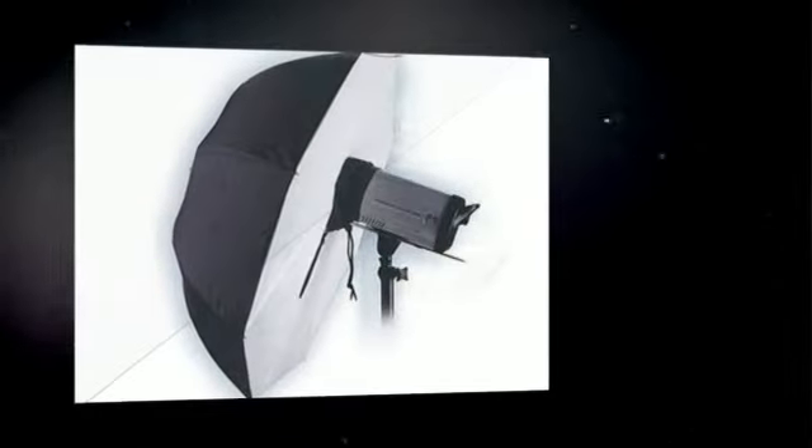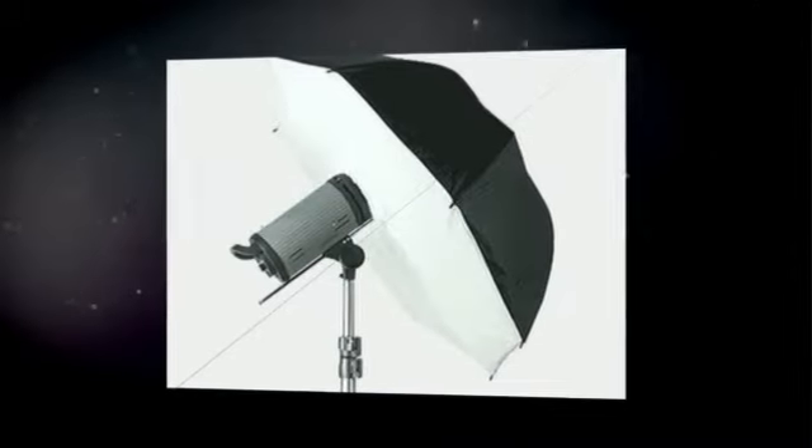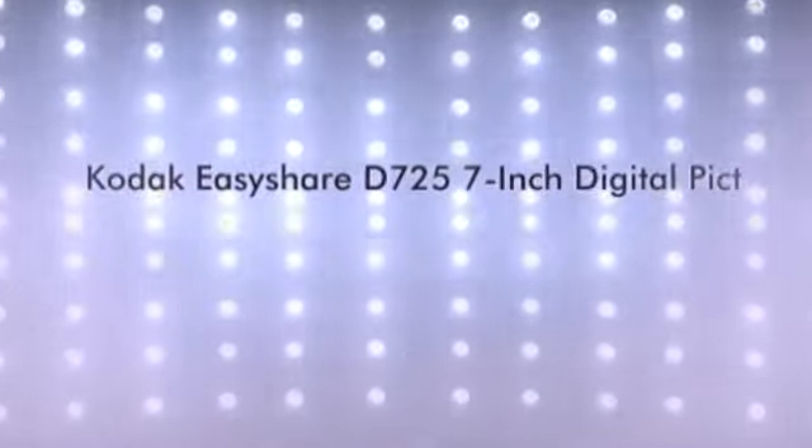Plus, you can add new pictures in just three steps with the new easy-to-use buttons. And the frame is ENERGY STAR qualified, so you can share every moment responsibly while you save power.